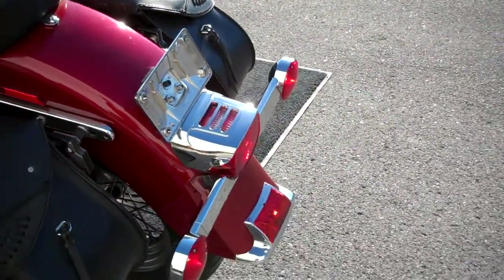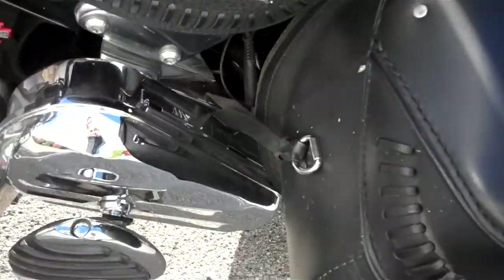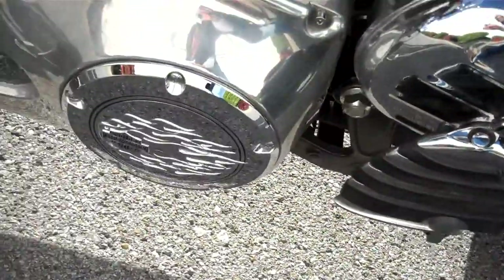Paint seems to be pretty clean. They took really good care of this motorcycle. Another storage box — one with the flame accents.